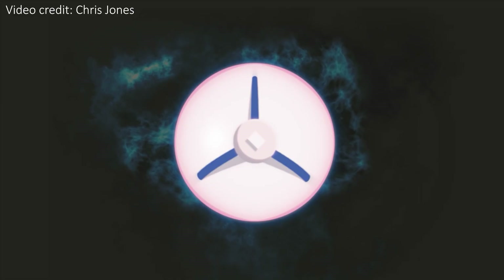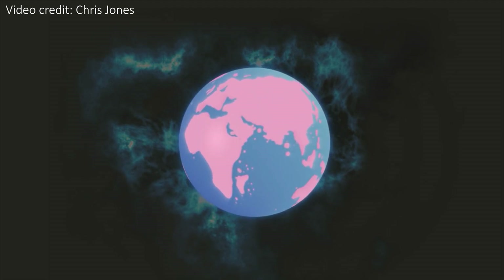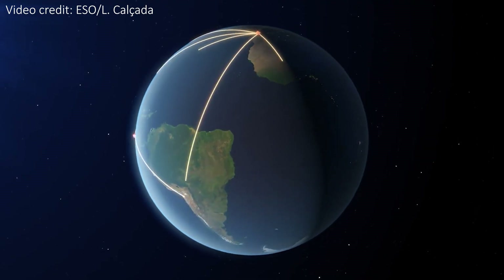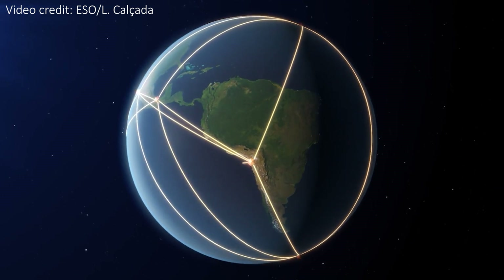These black holes are so small from our perspective that to actually see them we need an incredibly large telescope — one the size of the entire Earth. Since this would be pretty impractical to build, we mimic an Earth-sized telescope by using all of the telescopes of the EHT collaboration across the globe, and they all need to look at the same black hole at the same time.